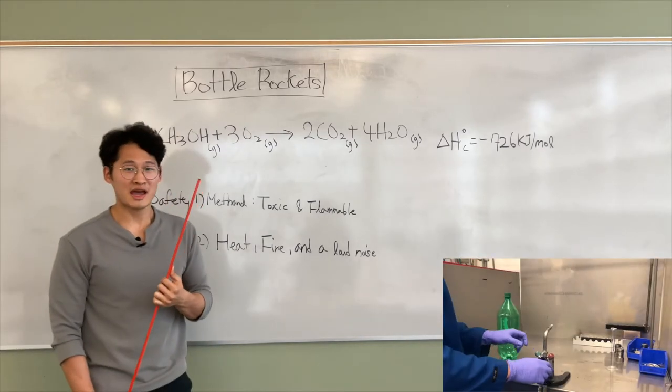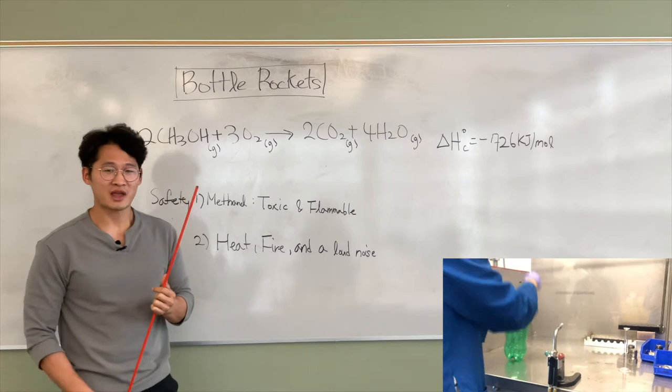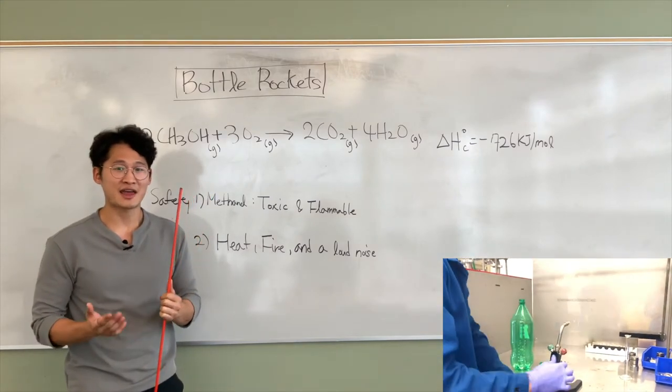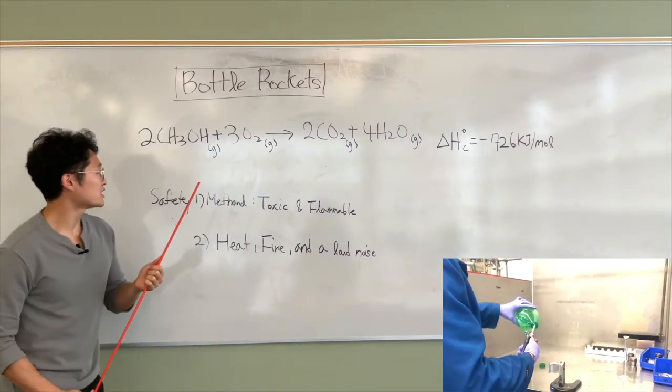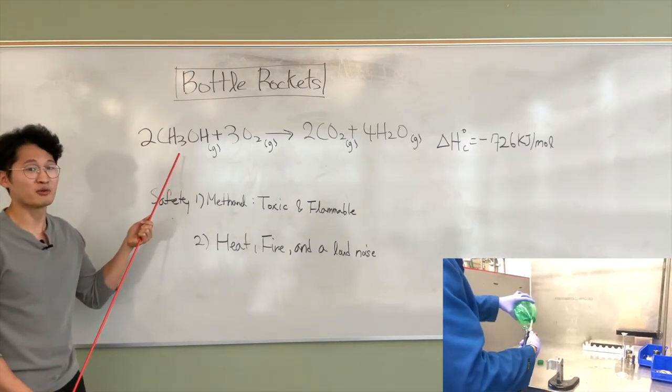Hello everyone. Our Barrel Cat experiment is basically based on combustion reaction. As many vehicles get the energy to move by burning gasoline, today we used methanol, which is kind of the shortest form of carbon chain.